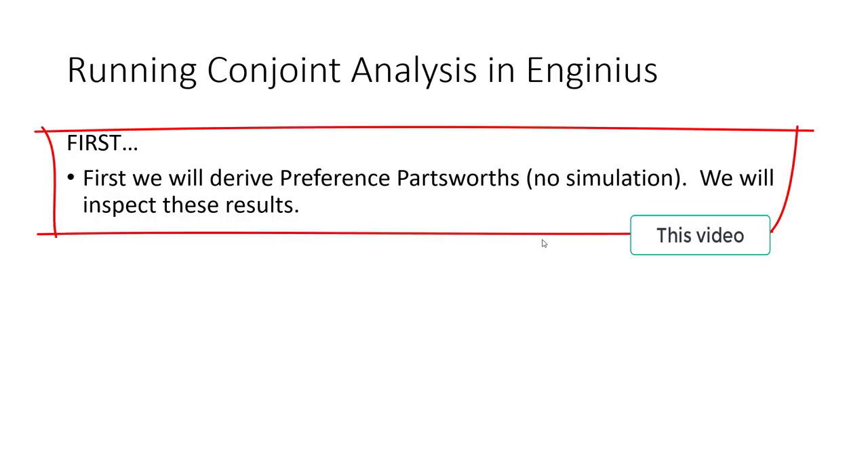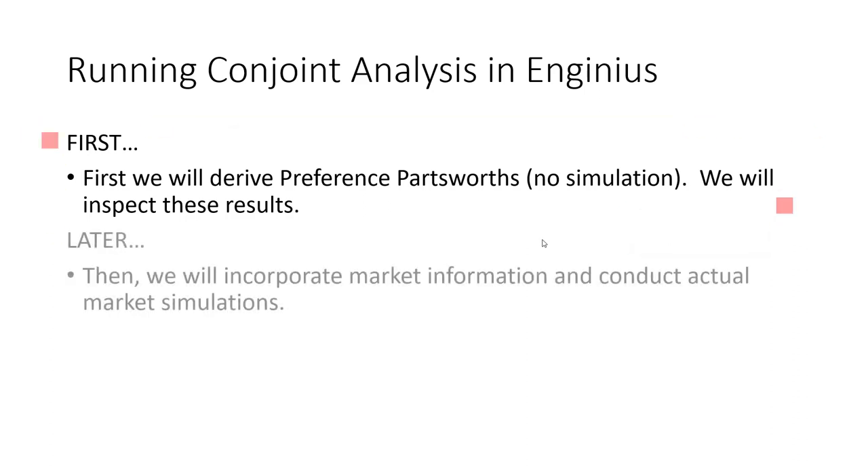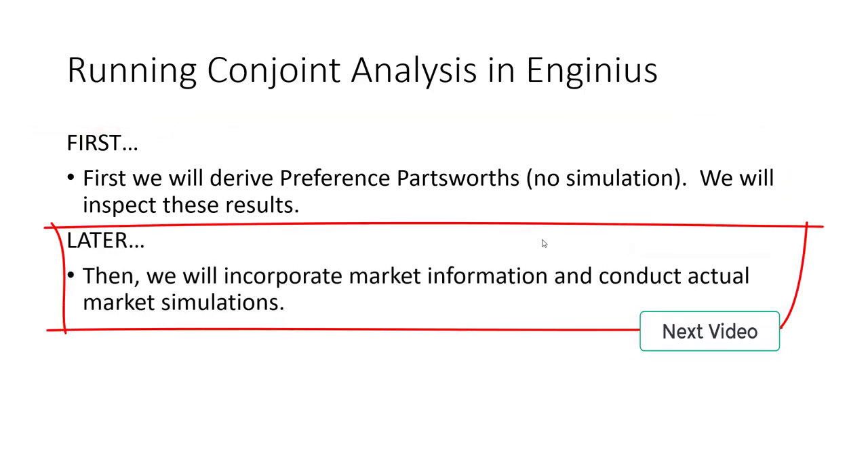First, we're going to derive the preference part worths with no marketplace simulation and inspect these results. Afterward, we're going to bring back in all of that marketplace simulation information and conduct actual market simulations.